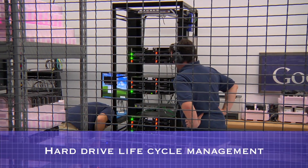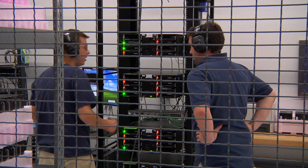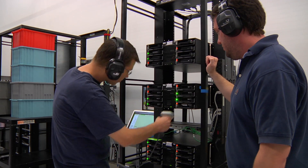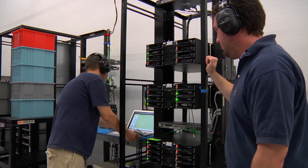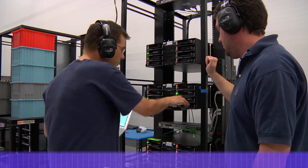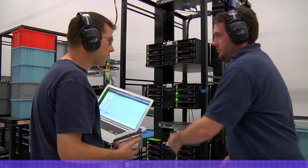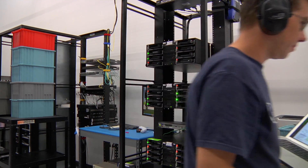For each hard drive that is received in one of our data centers, Google rigorously tracks its location and status. When a hard drive fails or begins to exhibit performance problems, it's brought to this area where it's reformatted and retested. If the hard drive does not pass these tests, it's removed from the rotation. The data on the hard drive is then overwritten to help ensure that no customer data remains on it, and the data overwrite is then verified with a complete disk read.